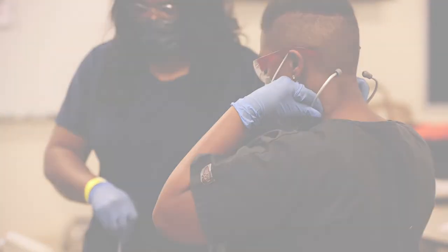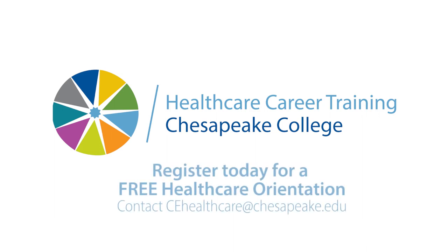Start your successful career in healthcare at Chesapeake College. Register today for a free healthcare orientation.